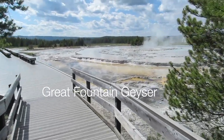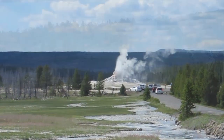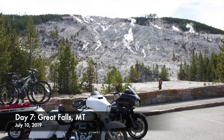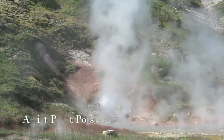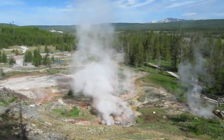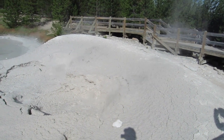On our drive back through geyser country, we stopped at a few pullouts. As we were looking at the Great Fountain Geyser, another geyser not too far away actually started to erupt. Even though it added quite a bit of time to our travel, we weren't ready to say goodbye to Yellowstone, so we drove back out through the park from Norris to Mammoth, stopping at the Artist Paint Pots. Artist Paint Pots is a small but lovely thermal area with a one-mile loop trail that goes to colorful hot springs and two large mud pots.